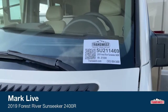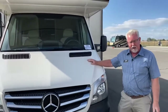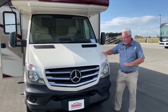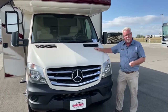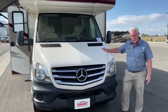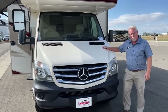Forest River, like all the manufacturers, builds on the Sprinter platform. This is a Mercedes diesel engine — it's a six-cylinder, three-liter V6. It is 188 horsepower and 325 foot-pounds of torque, and this is probably the best platform for your smaller Class C motor homes.